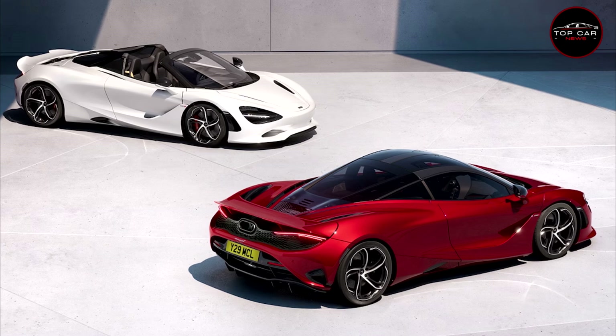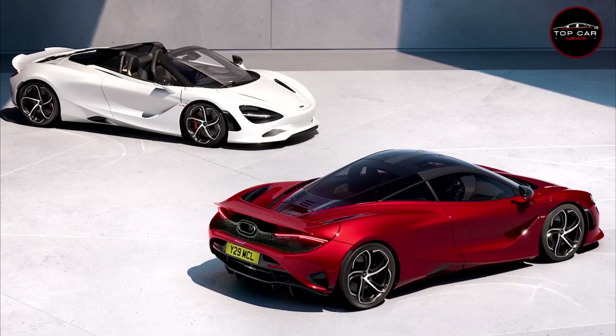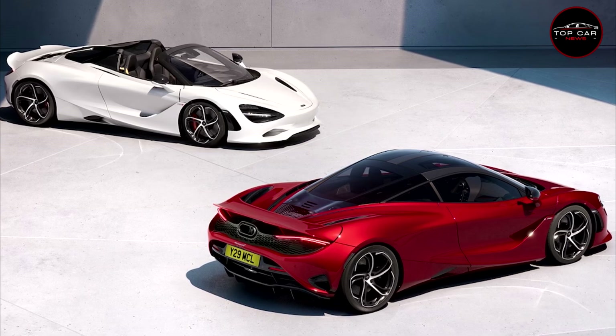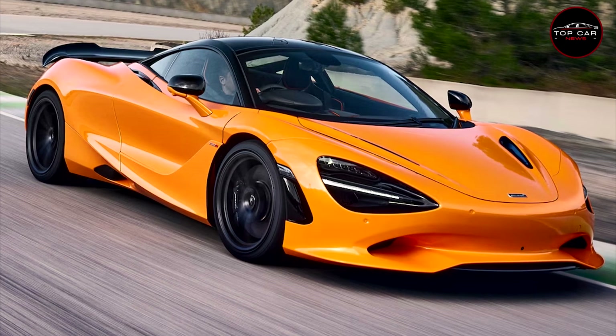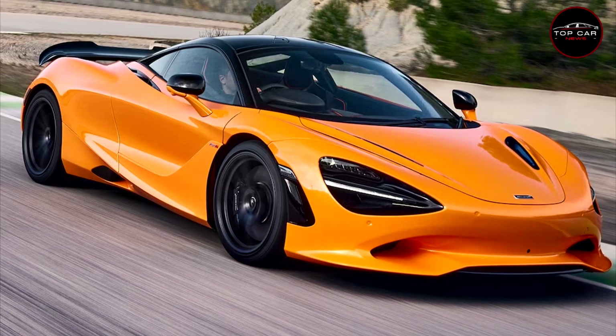Look carefully — it's a new McLaren. Well, 30 percent of it is new, say the folks from Woking, and that's enough apparently to warrant adding a new model name to the McLaren lexicon. Meet the McLaren 750S, which replaces the 720S, a supercar we've admired for its light footwork and soaring speed since its launch in 2017.